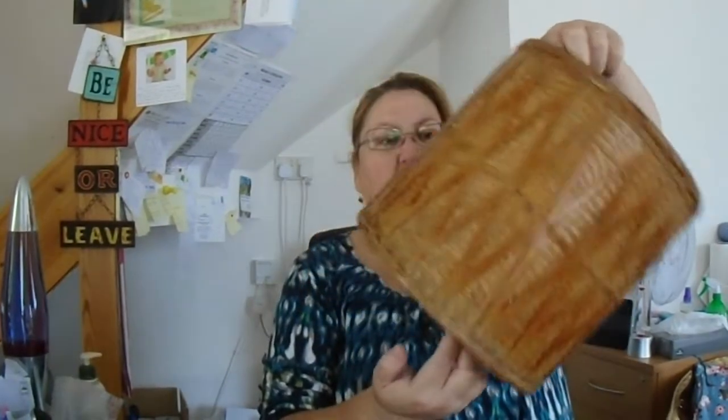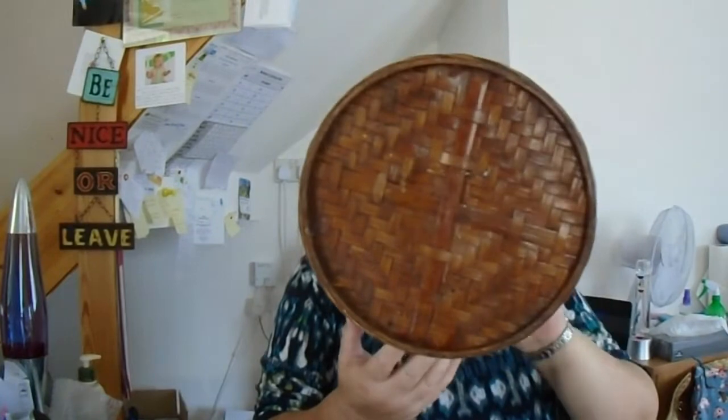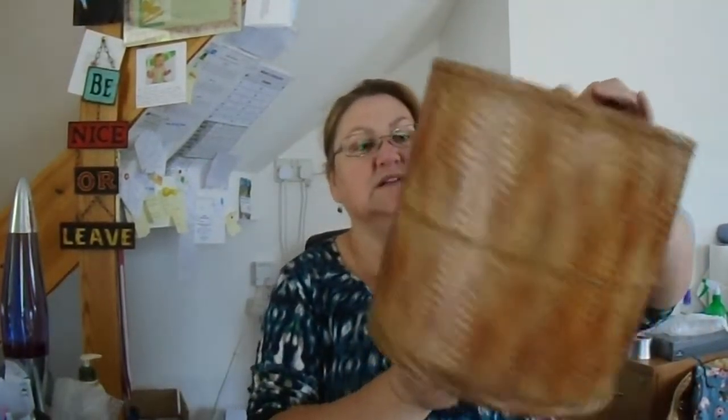A really nice wicker plant pot or bin — nice vintagey looking one, really lovely condition, just a bit of grass in it but apart from that it's fine. Paid one pound fifty for that one, hoping to get around the 20 pound mark.